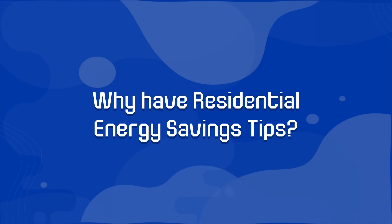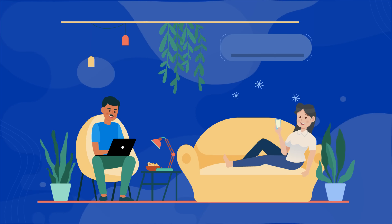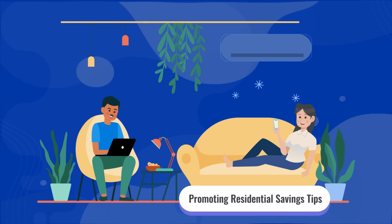Why have residential energy savings tips? With most of the workforce working from home and the hot-dry season upon us, there should be a greater emphasis on promoting residential energy savings tips.